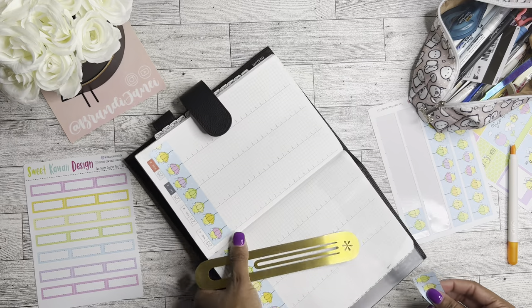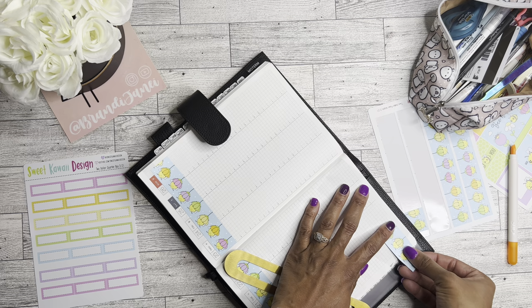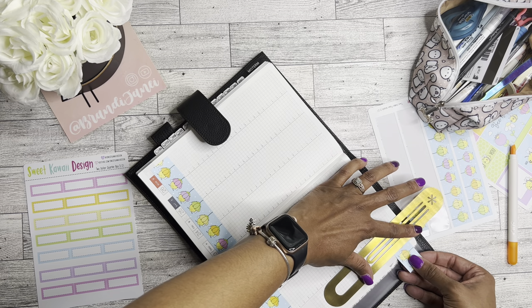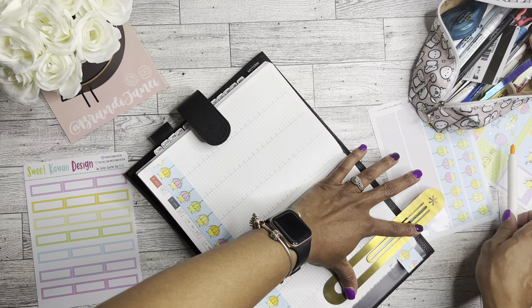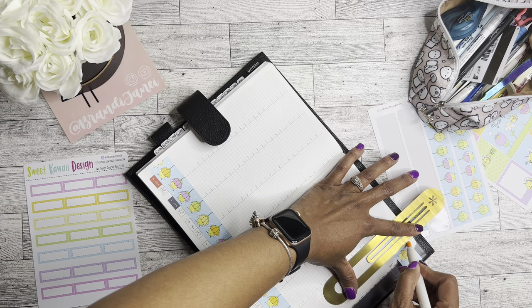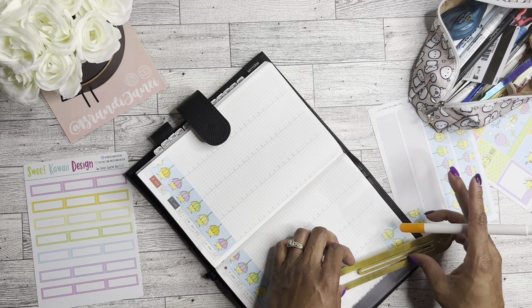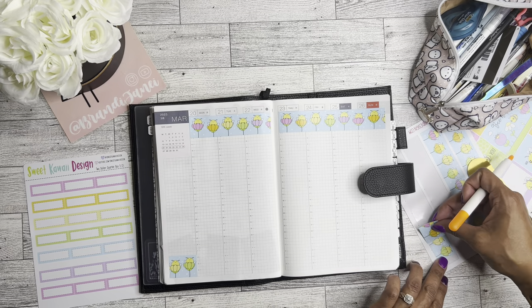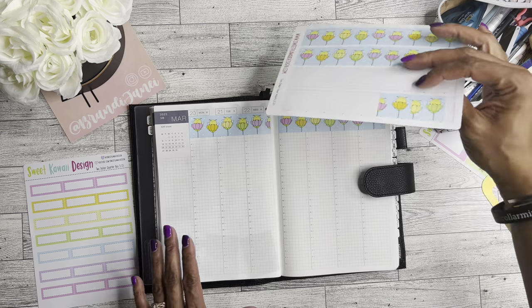I'm going to use this little leftover piece of washi for the bottom. How's everybody else been doing with their either no spends or low spends? Give me a comment below and let me know if that was your goal for this year or if you're just going YOLO. Let me know, I'm curious.